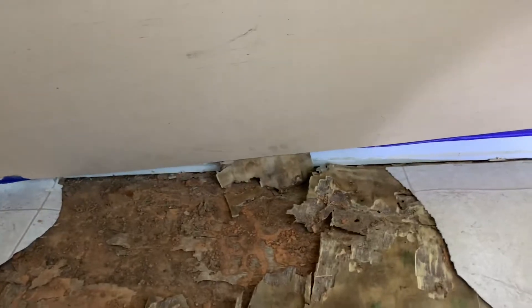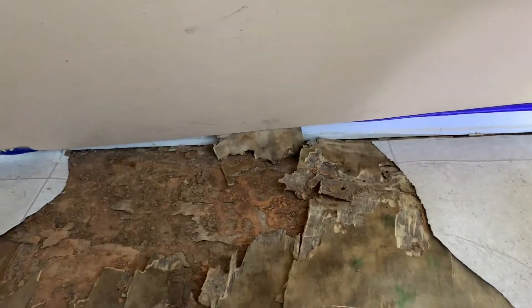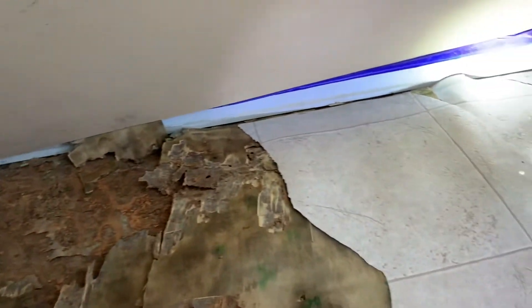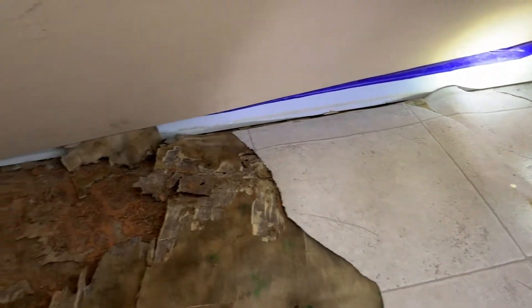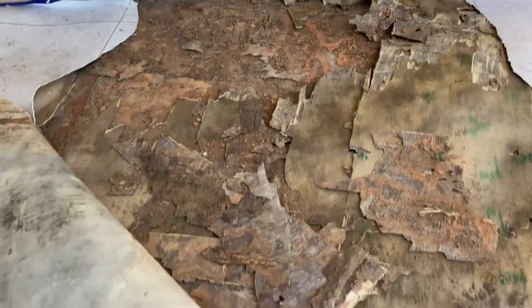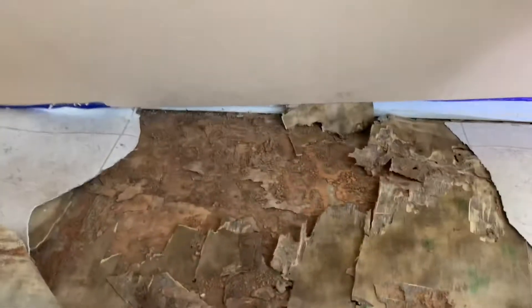We're out here at the second termite job in Raleigh. This is a job where a termite inspection was done for buying the house and nothing was found — you couldn't really see anything. There was linoleum flooring, and once they ripped it up to put new flooring in, the subfloor had active termites all over it. The bad thing is you just can't see this when you're looking for it — the baseboards are fine, the walls are fine, and this is one of the places where termites seem kind of hard to detect.